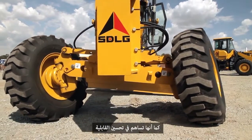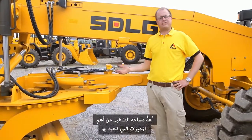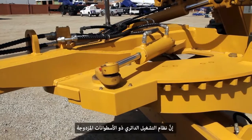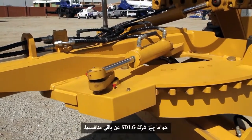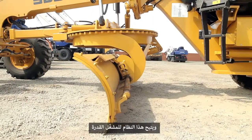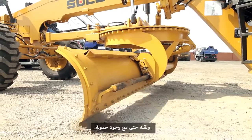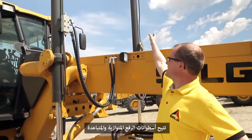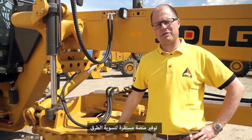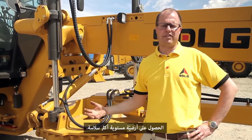It's also there for better maneuverability in tight spaces. One of the most important areas of the motor grader is the working device area. With a dual cylinder circle turn system, SDLG differs themselves from the competition. This system enables the operator to reposition and move the blade even under load. The parallel wide stance lifting cylinders provide a stable grading platform for less rework and a smoother finished surface.